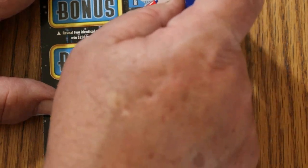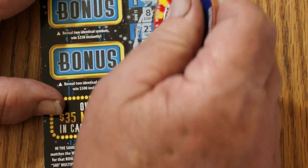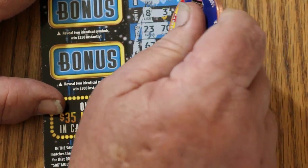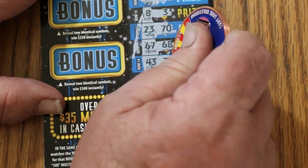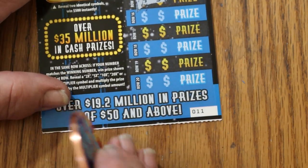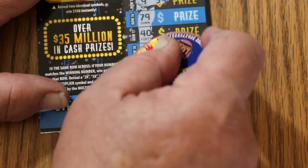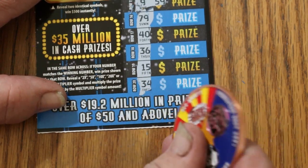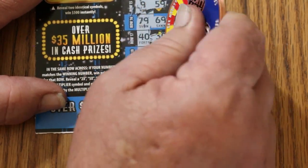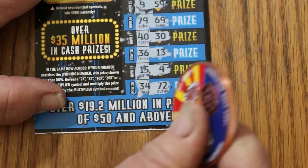No multipliers yet. All right: 8 and 3, 23 and 70, 67, 68, 43 and 33, 9 and 59. 79, 40, 36, 15 and 34. 69, 30, 13, 4 and 72.